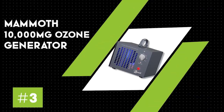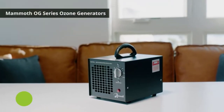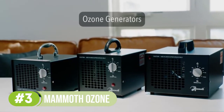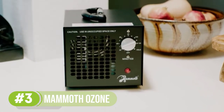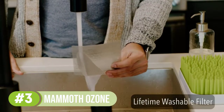Number 3: Mammoth 10,000 Milligrams Ozone Generator. Designed for use in spaces measuring up to 10,000 square feet, the Mammoth 10,000mg is one of the best ozone generators for use in a commercial environment such as a warehouse. When cleaning the air in such a large space, the ozone production levels need to be high as well.